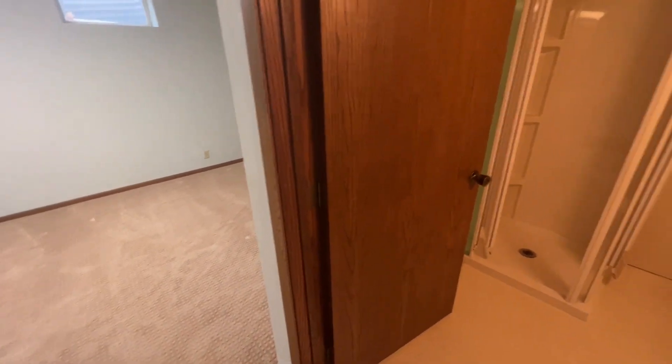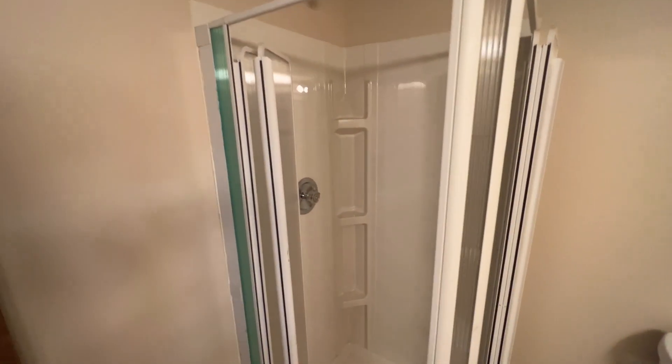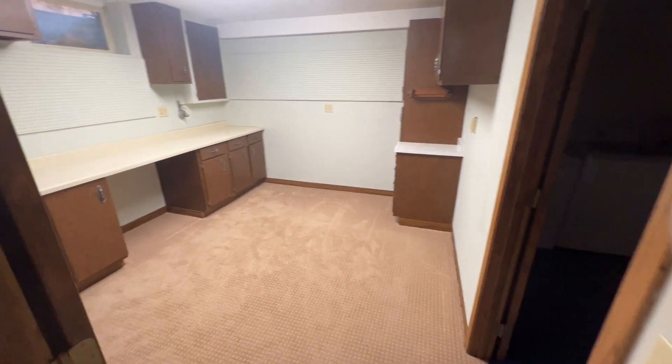We do have a partially finished basement. Straight ahead is going to be a three-quarter bath — a very nice amenity to have two bathrooms. There's a nice shower, a toilet, and a medicine cabinet. Then we'll take a look at the craft room off the right-hand side.